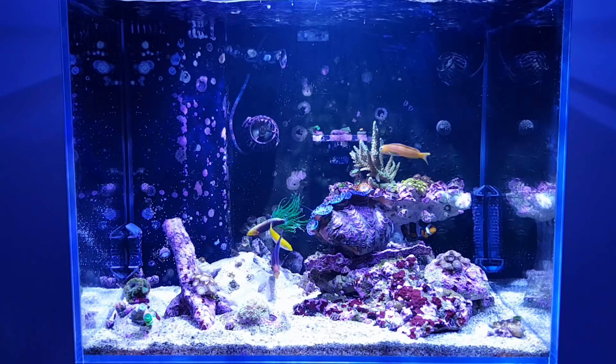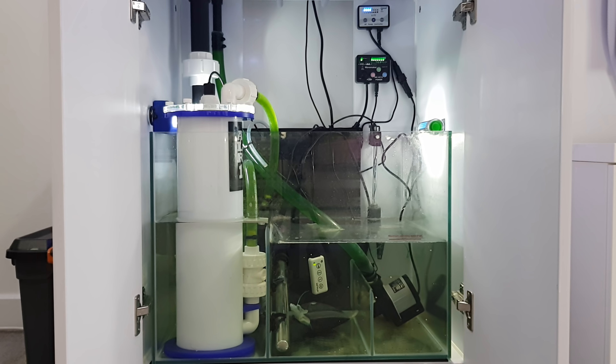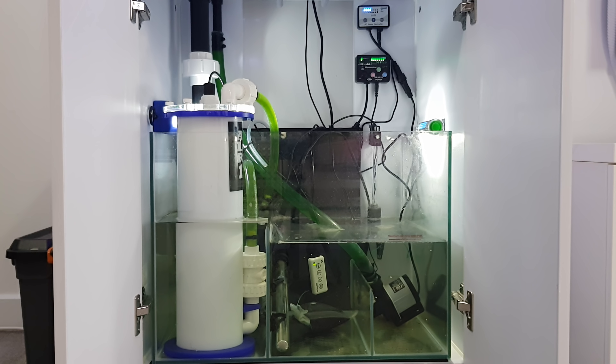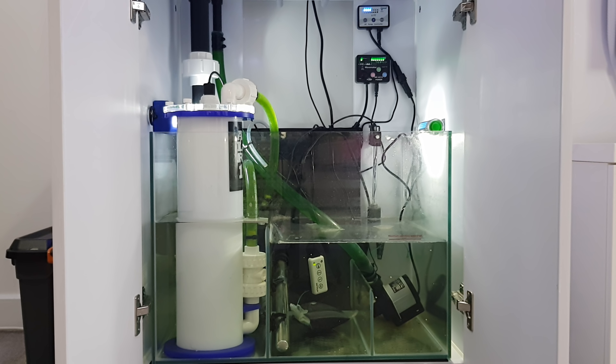As far as I'm concerned there are three primary reasons for growing chaeto. First and foremost, to control nitrate and phosphate. Number two, to provide a place for micro fauna like copepods and amphipods to live. And number three, to stabilize pH so it doesn't dip overnight.